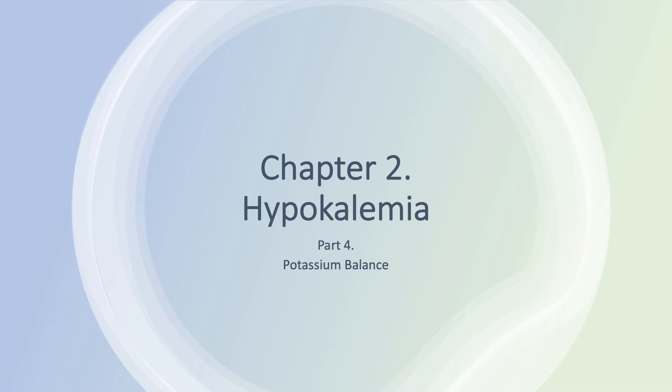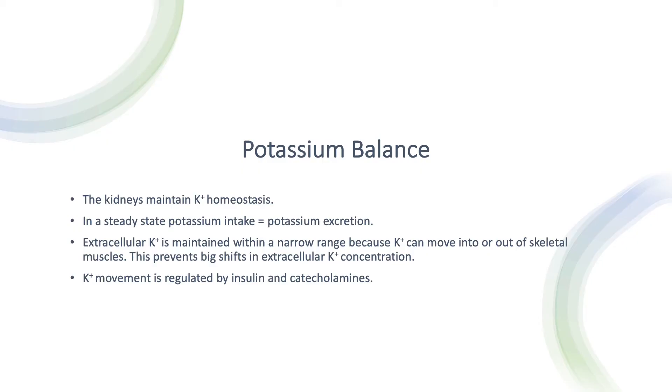Today we are going to discuss potassium balance. As we said, the kidneys maintain potassium homeostasis. So in a steady state, potassium intake equals potassium excretion. This also applies to sodium, magnesium, calcium, and phosphate — intake equals excretion for each electrolyte. This is what a steady state means.